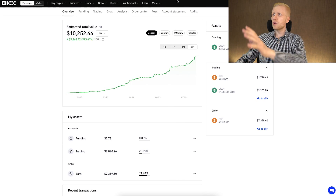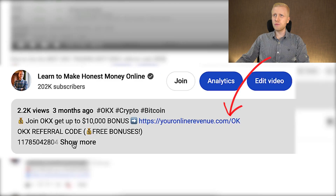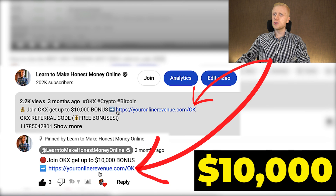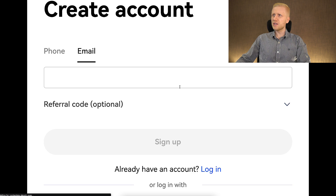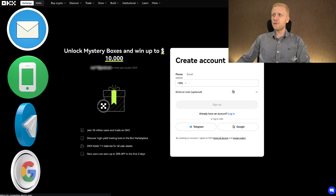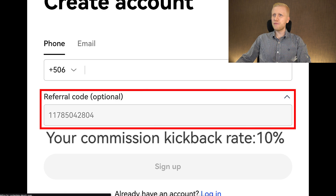When you want to start making money on OKEx using any method, you need to create a 100% free account. I will leave you a link in the description below the video and in the pinned comment, where you can join for free and get up to $10,000 bonuses as a new user. After clicking the link, you will land on the OKEx registration page, where you can create your free account using your email address, phone number, Telegram account, or Google account. My referral code with additional benefits has automatically been added.